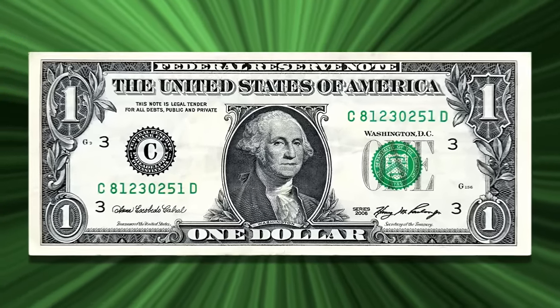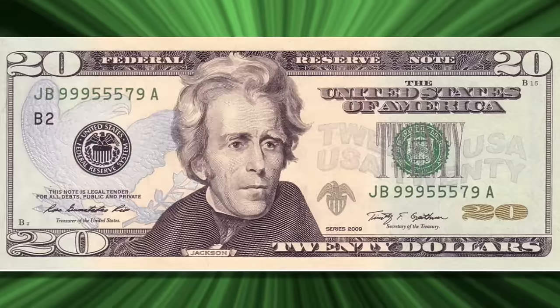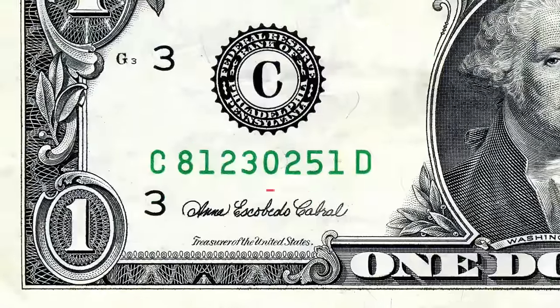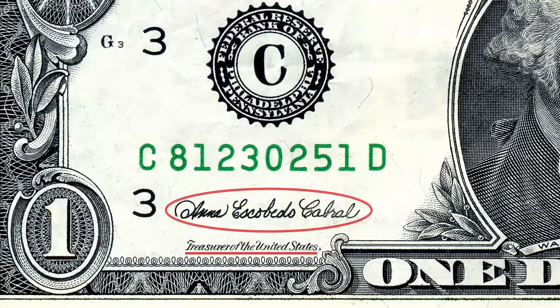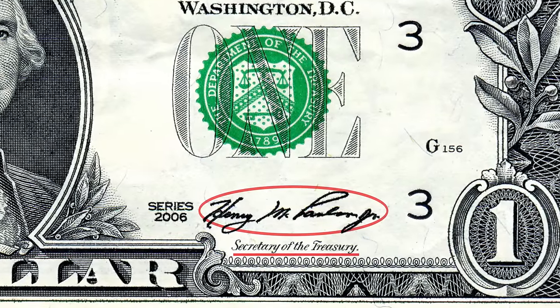Let's start off with the $1 note. Its obverse, or front side, has many similar symbols that are carried forward to notes of other values. Let's also point out the obvious: this is the signature of the Treasurer of the United States, as indicated underneath, and this is the signature of the Secretary of the Treasury.